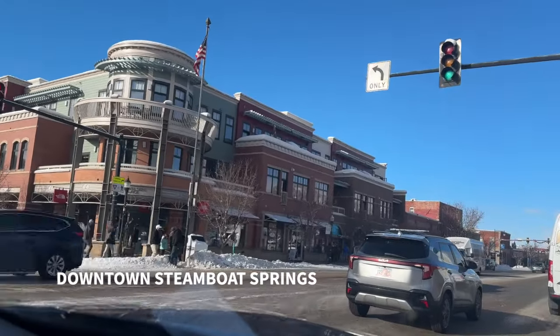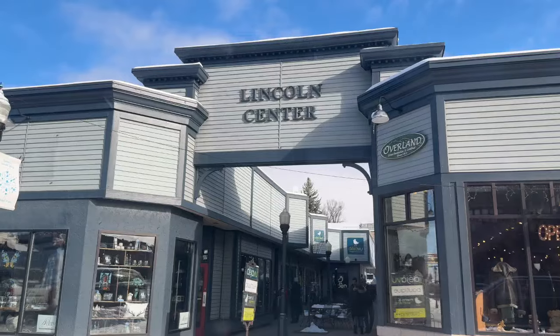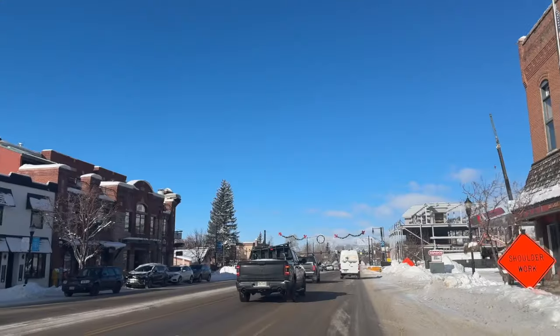If shopping and dining is your thing, the downtown area is only five minutes away from the resort and it's so adorable. I don't have the best footage of it, but trust me when I say it's worth a visit.